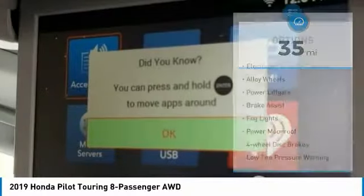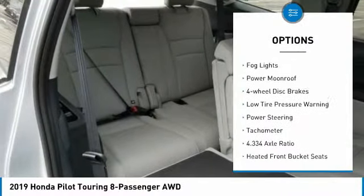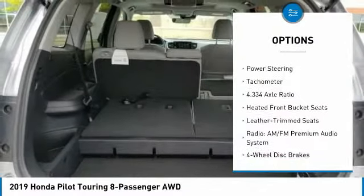Here are some of this vehicle's great options: electronic stability control, alloy wheels, power lift gate, brake assist, fog lights, and power moonroof.